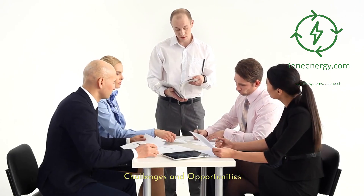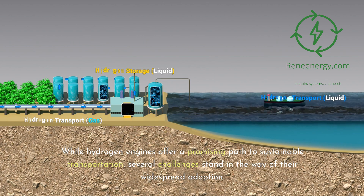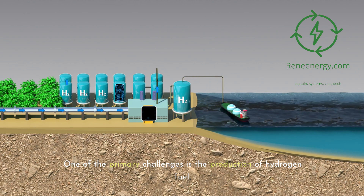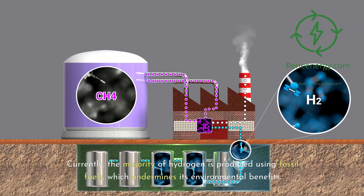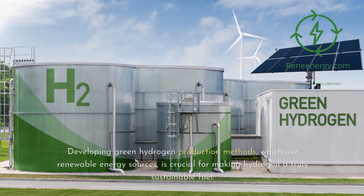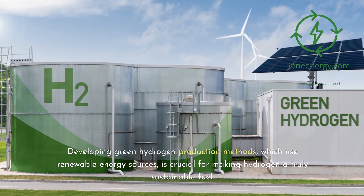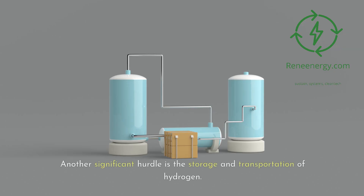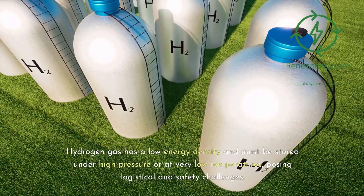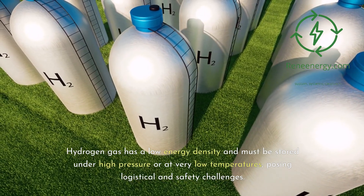Challenges and Opportunities. While hydrogen engines offer a promising path to sustainable transportation, several challenges stand in the way of their widespread adoption. One of the primary challenges is the production of hydrogen fuel. Currently, the majority of hydrogen is produced using fossil fuels, which undermines its environmental benefits. Developing green hydrogen production methods using renewable energy sources is crucial for making hydrogen a truly sustainable fuel. Another significant hurdle is the storage and transportation of hydrogen — hydrogen gas has a low energy density and must be stored under high pressure or at very low temperatures, posing logistical and safety challenges.